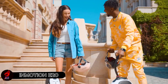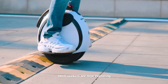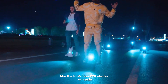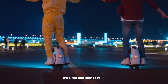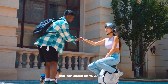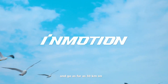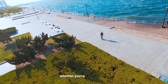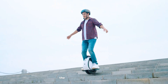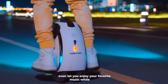Paris recently became the first European capital to ban rental electric scooters, so thrill seekers are now exploring exciting alternatives, like the InMotion E20 electric unicycle. It's a fun and compact ride with a powerful 900-watt motor that can speed up to 20 kilometers per hour and go as far as 30 kilometers on one charge. The built-in Bluetooth speakers even let you enjoy your favorite music while riding.